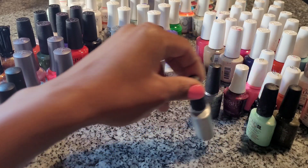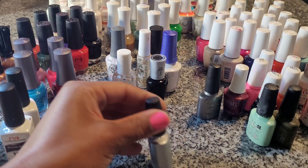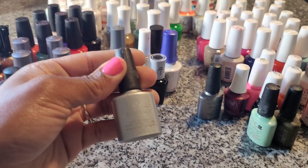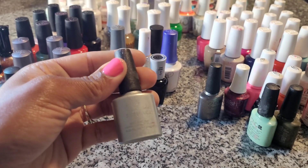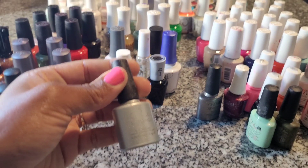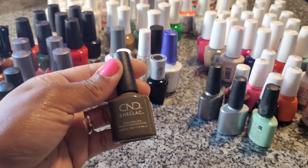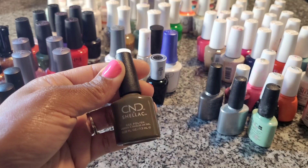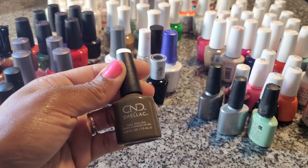So this is CND Shellac — the most expensive brand, in a very small square bottle. It's great and it's more expensive than the other brands, but I don't think it's the best. There are some salons that do charge more for this brand specifically versus the other gel polish brands.